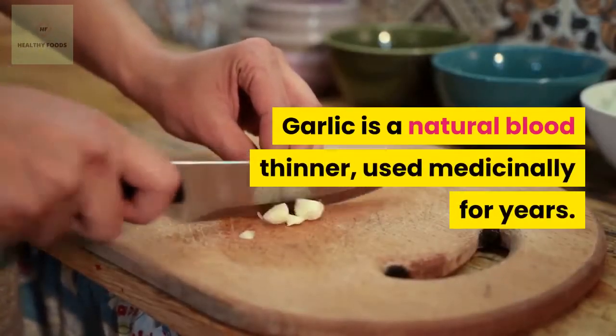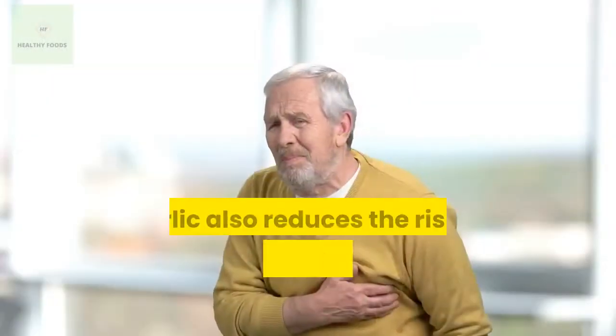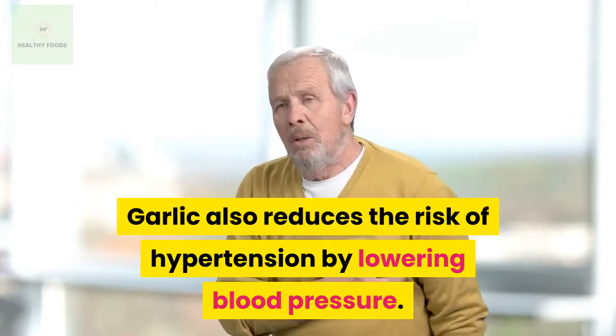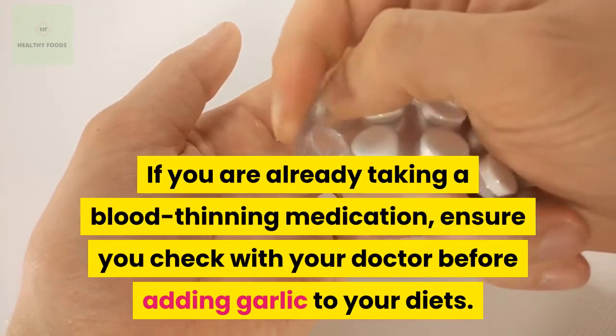Number 4: Garlic. Garlic is a natural blood thinner, used medicinally for years. It relieves stress on the veins and throughout the body. Garlic also reduces the risk of hypertension by lowering blood pressure. If you are already taking a blood-thinning medication, ensure you check with your doctor before adding garlic to your diet.